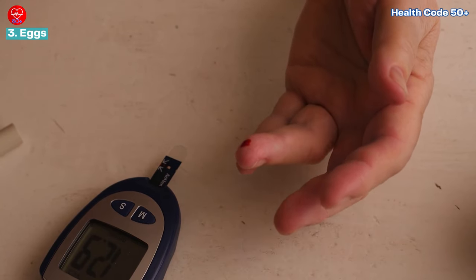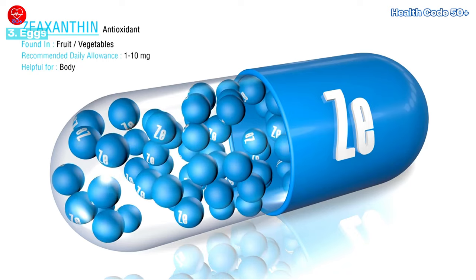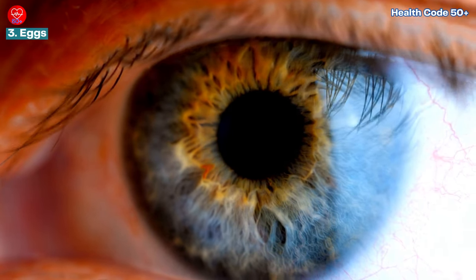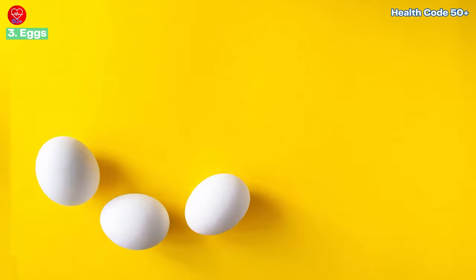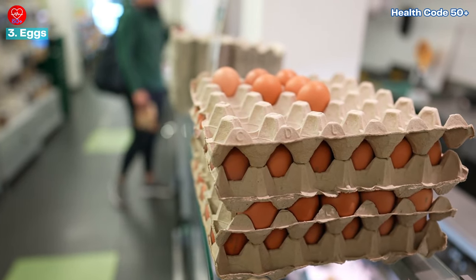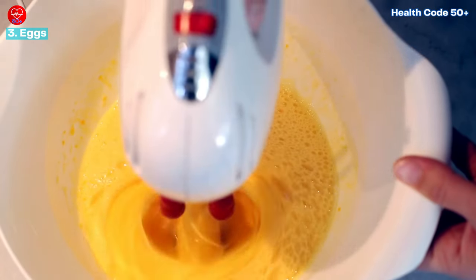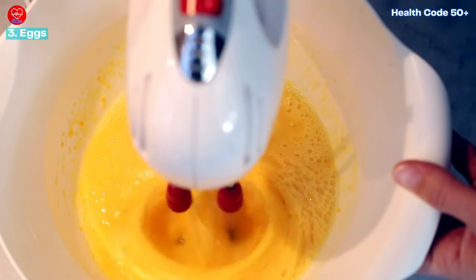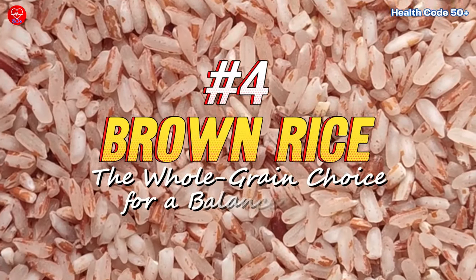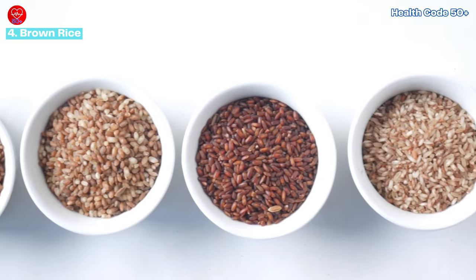This is crucial for managing diabetes. Eggs are also a surprising source of vitamins and minerals, including lutein and zeaxanthin — antioxidants that protect eye health. Plus, each egg only packs around 80 calories, making them a guilt-free and versatile addition to your diet. Enjoy them scrambled, poached, boiled, or even baked in muffins for a healthy and satisfying start to your day.